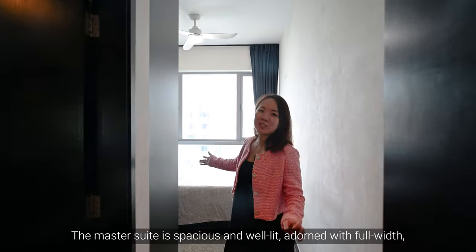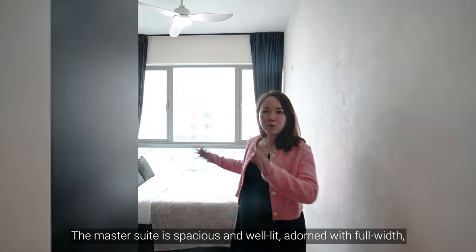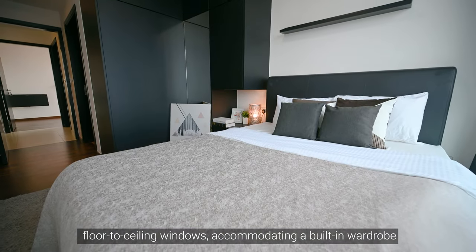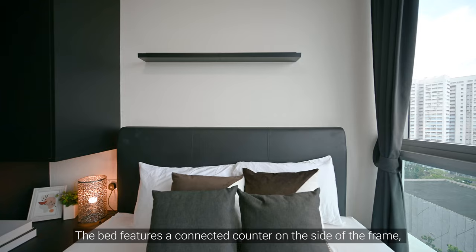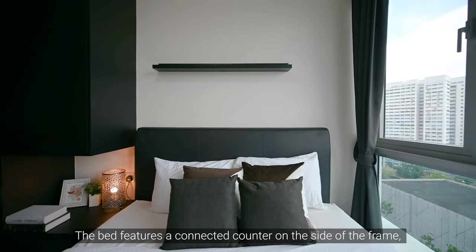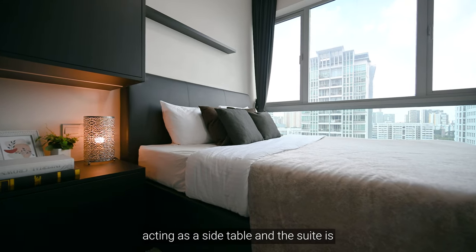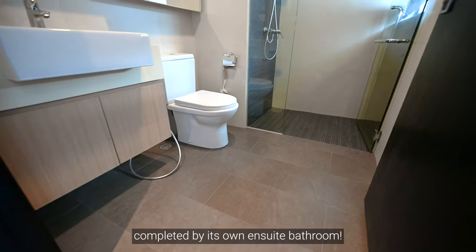The master suite is spacious and well lit, adorned with full width floor-to-ceiling windows, accommodating a built-in wardrobe and a queen-size bed. The bed features a connected counter on the side of the frame acting as a side table, and the suite is completed by its own ensuite bathroom.